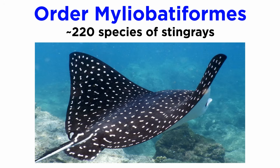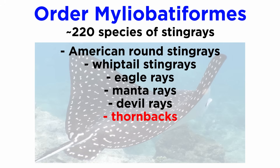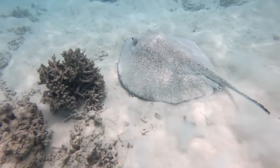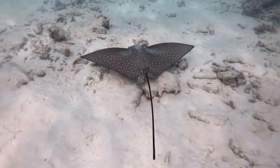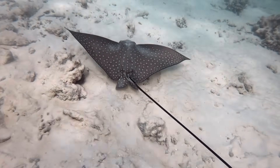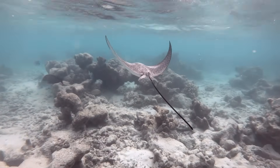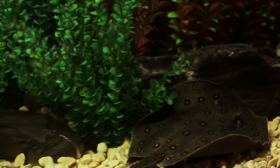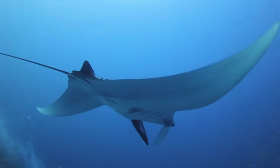Members of order Myliobatiformes are often collectively called stingrays and include over 220 species, which include the American round stingrays, whiptail stingrays, eagle rays, manta rays, devil rays, thornbacks, deepwater stingrays, freshwater stingrays, and butterfly rays, among others. They are characterized by their flattened bodies and enlarged pectoral fins that extend outwards to form a wide disc-like shape. They also lack a dorsal fin and instead have a long whip-like tail that may contain one or more venomous spines for defense. Though they are not aggressive and generally flee when disturbed, when attacked by predators or stepped on by humans, they do occasionally whip their tail, inflicting a painful and very occasionally fatal sting. Since their clade is diverse, they are found in a range of marine habitats worldwide, from shallow coastal waters to deep oceanic trenches, and feed on crustaceans, fish, and molluscs, playing important ecological roles in their ecosystems.